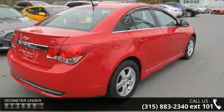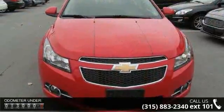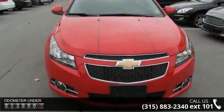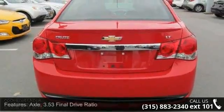Some of the top features included with this vehicle are: axle with a 3.53 final drive ratio, front wheel drive, battery with 438 cold cranking amps, and an alternator rated at 120 amps.